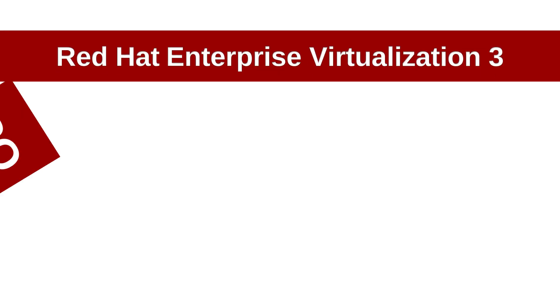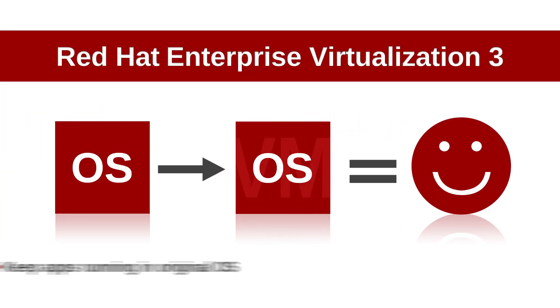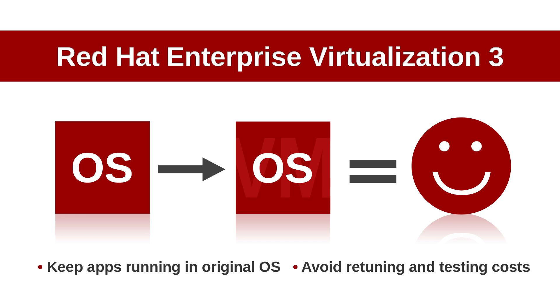With Red Hat Enterprise Virtualization VMs, you can keep your older applications running in the original operating system and avoid the cost of retuning and testing them for a new OS.